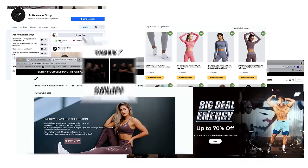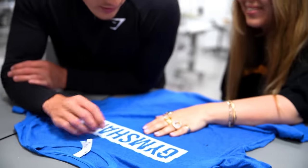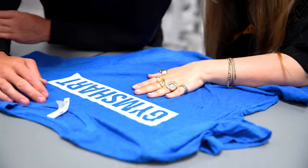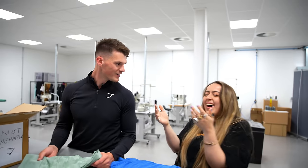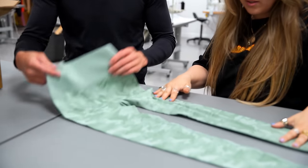Hundreds of people are mistakenly ordering fake Gymshark every single week. Today, Lois and I have ordered some of this fake Gymshark product, and we are going to be having a look at it and showing you guys just how dangerous it is to order from some of these fake websites.